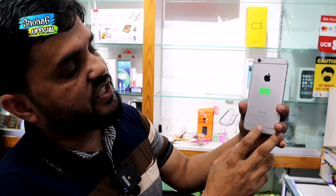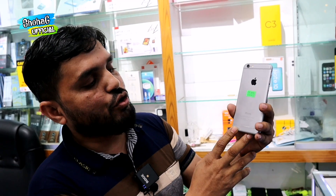The phone is near new condition. This is the iPhone 6. iPhone 6 is 1,200. This one is 1,600. This comes with a charger.